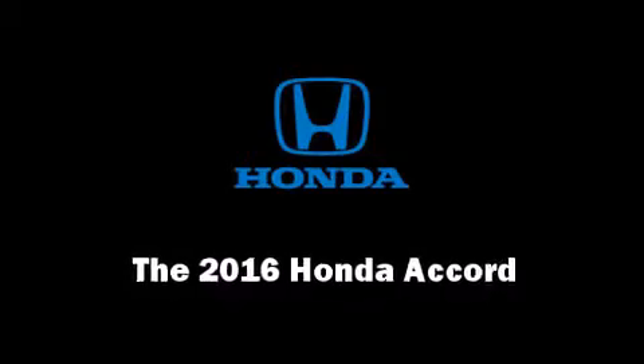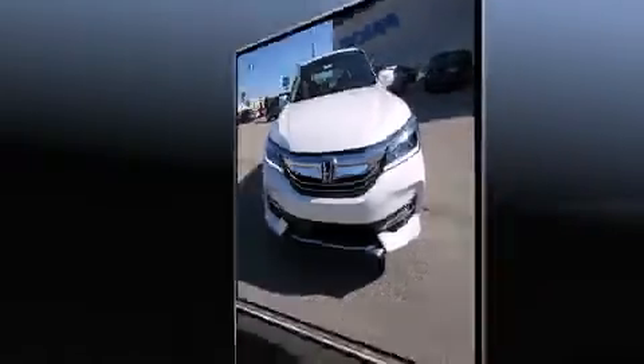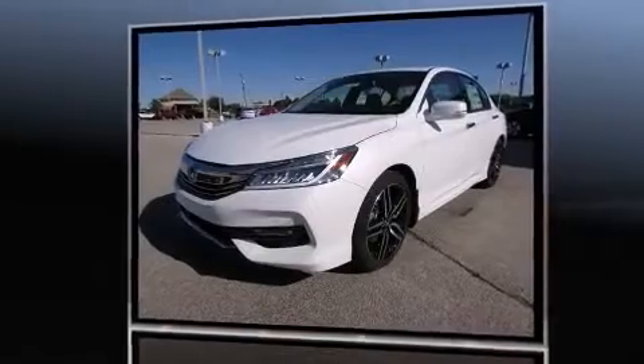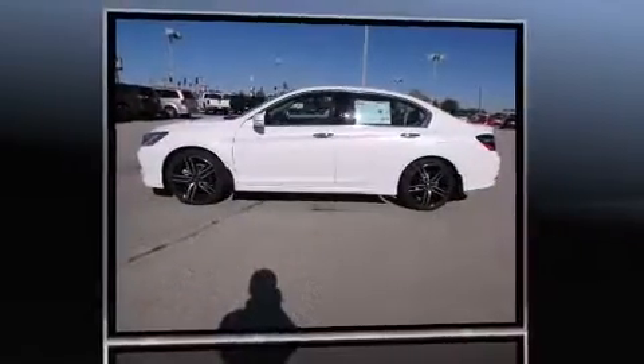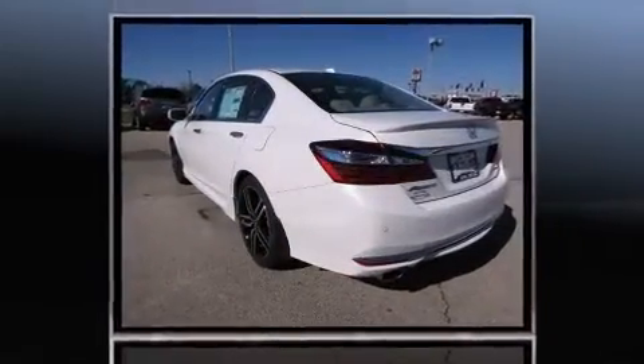The 2016 Honda Accord. This four-door, five-passenger sedan stands out among competitors in its class. Smooth gear shifts are achieved thanks to the refined six-cylinder engine. And for added security, Dynamic Stability Control supplements the drivetrain.